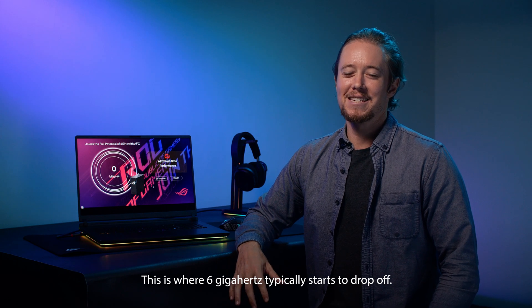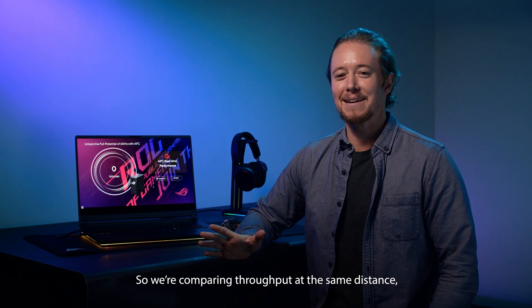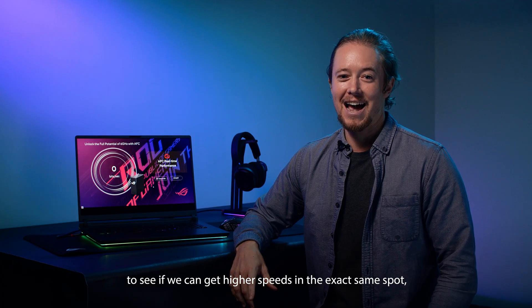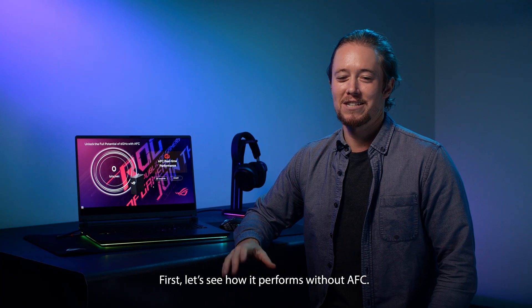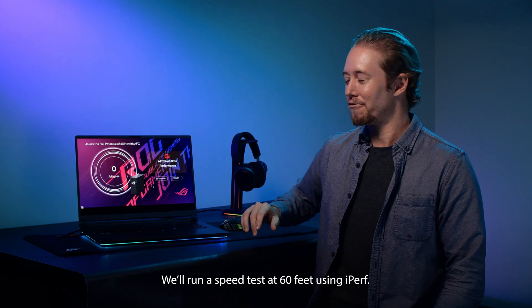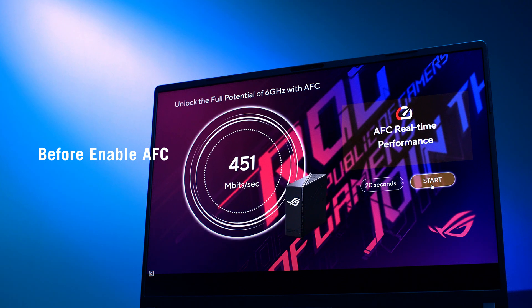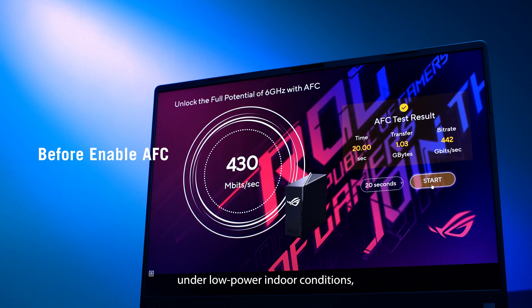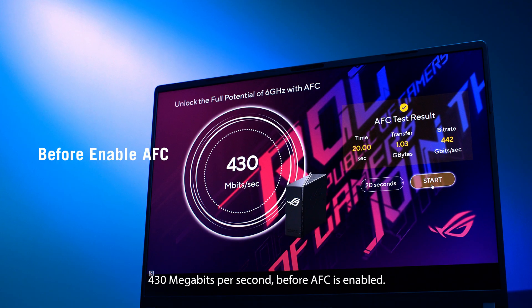Right now we're in the study room. This is where 6 GHz typically starts to drop off. We're comparing throughput at the same distance before and after enabling AFC, to see if we can get higher speeds in the exact same spot, which would indicate that AFC improves coverage. First, let's see how it performs without AFC. We'll run a speed test at 60 feet using iPerf. This result reflects 6 GHz throughput under low-power indoor conditions — 430 Mbps before AFC is enabled.